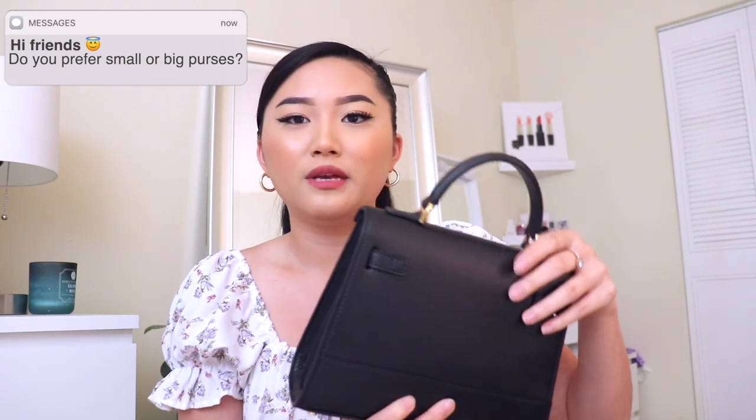This dress is from YesStyle, by the way. Or if I'm just going out running errands, I do like to put on the strap. Personally, I do not like big purses just because I feel like it's unnecessary to carry all of those things in your purse. So for me, I'm just a person who really likes essential items. So a small purse like this is perfect for me.